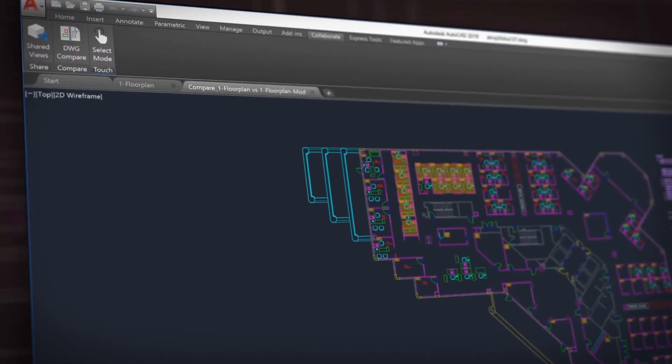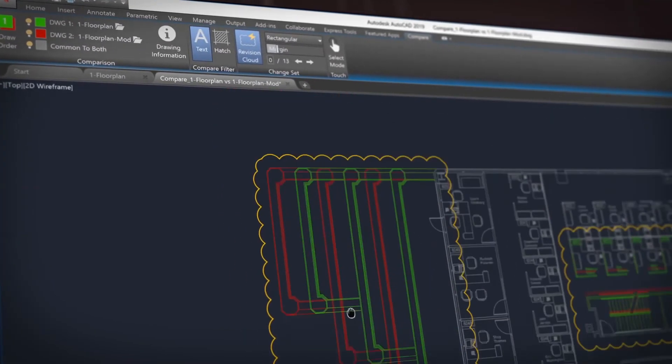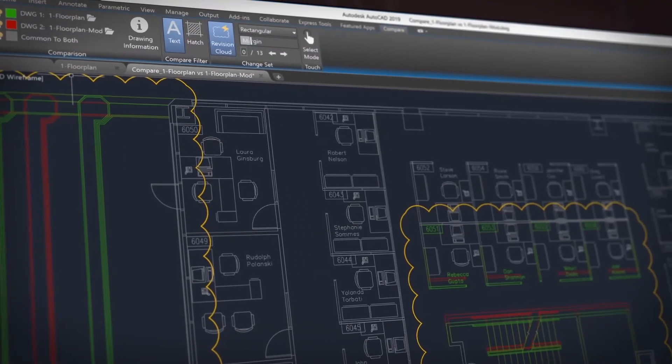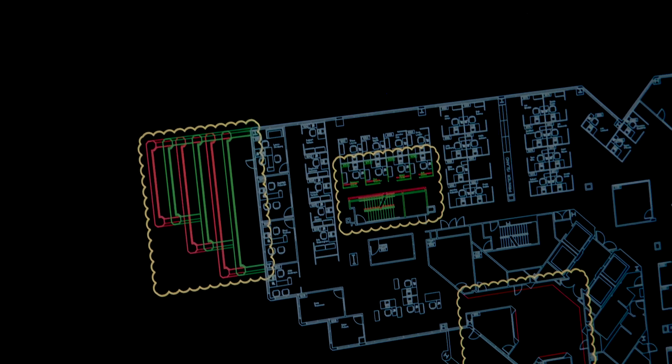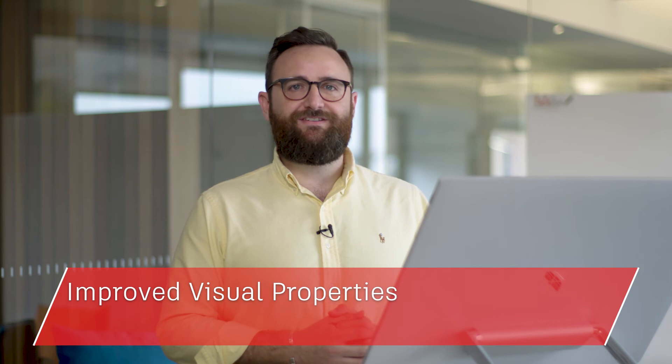In AutoCAD 2019 we've added new features and enhanced others. We have added DWG compare, which overlays two drawings and highlights the differences between them. This makes it easy to review and understand the parts of the drawing that have changed. We've made vast improvements to the 2D graphics over the past few years, and this year is no different. You'll notice vast improvements working with draw order, raster images and editing visual properties and large selection sets.